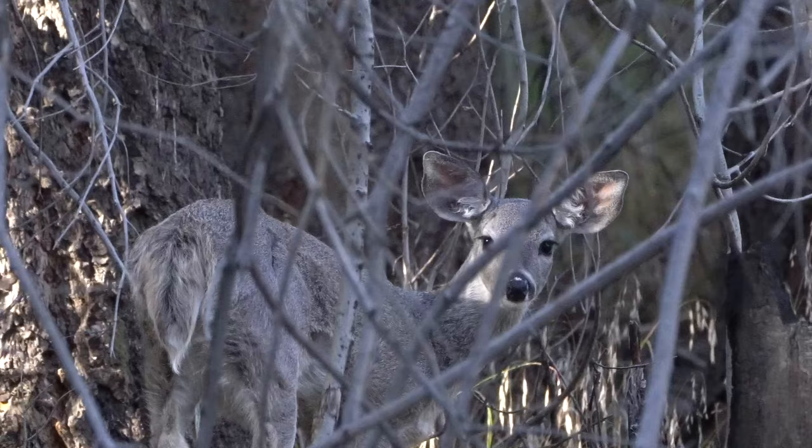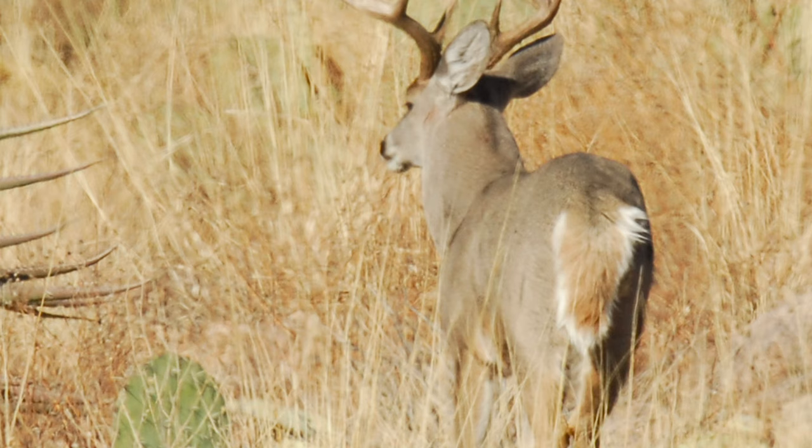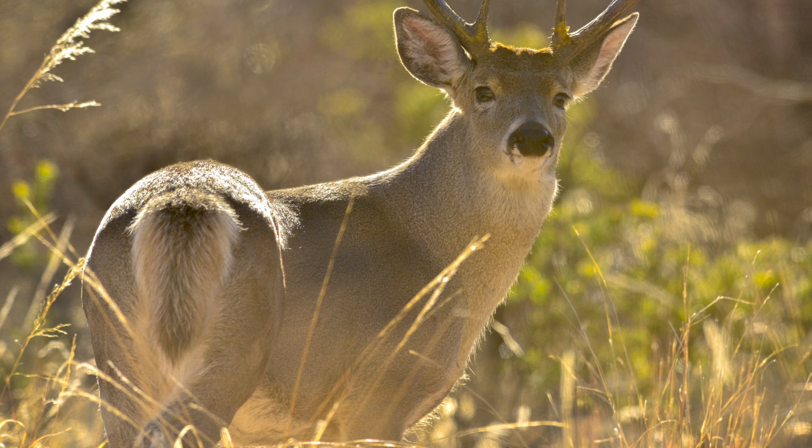Whereas whitetail deer are more a deer of the brush and the forest. If you look at the rump, you won't see a lot of white. You'll see a little white lining around the thighs, but the tail itself is much different than a mule deer. The tail on a whitetail deer is a triangular shaped flap that's always brown on the back, sometimes black, sometimes a little reddish brown, but definitely not the rope-like tail that you see on the mule deer.